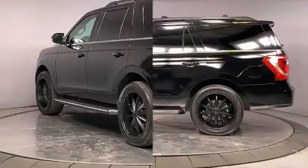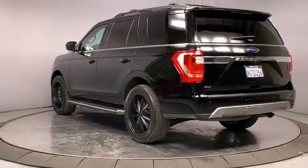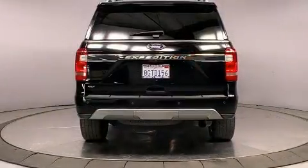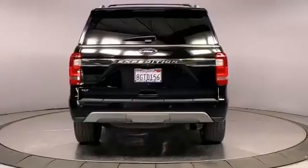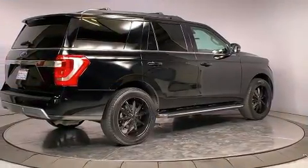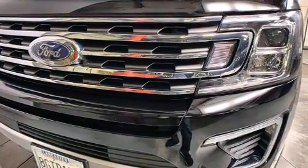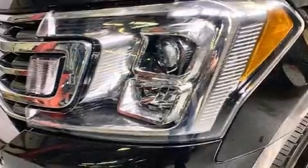Top features include remote keyless entry, front and rear reading lights, a rear window wiper, a built-in garage door transmitter, an outside temperature display, a trailer hitch, and one-touch window functionality. Third-row seats expand the maximum passenger capacity to eight.